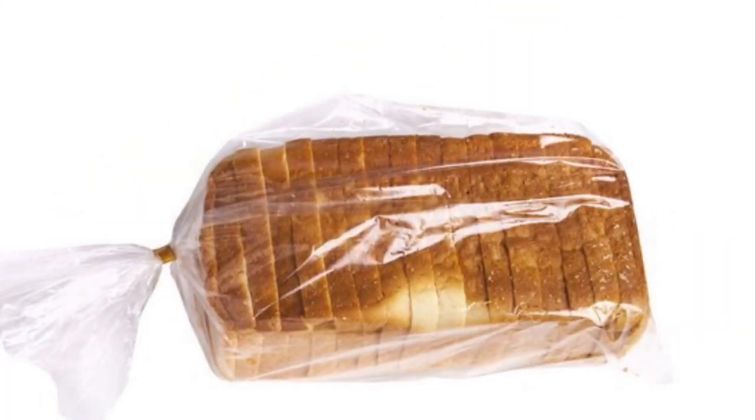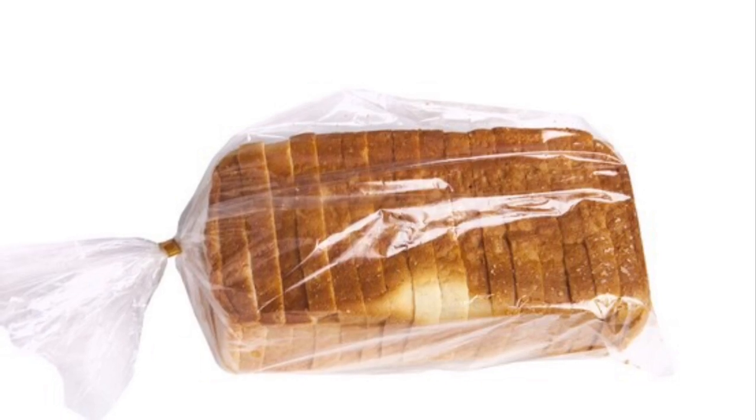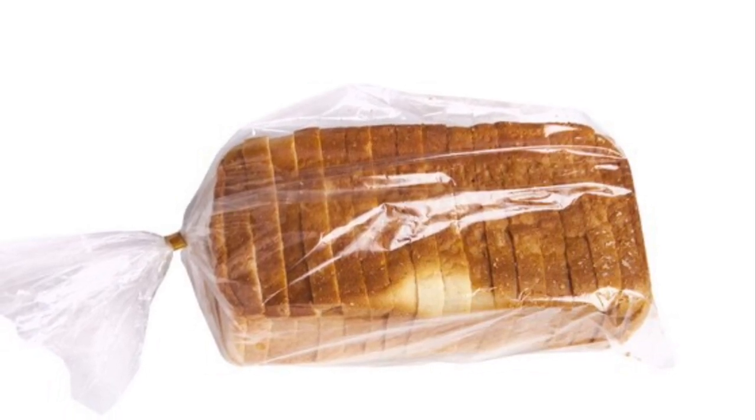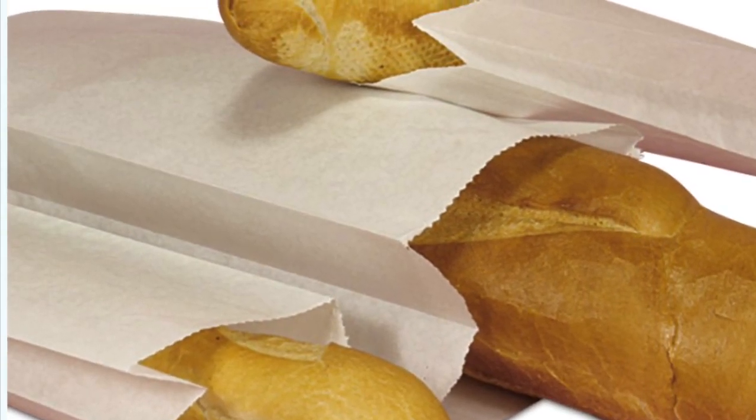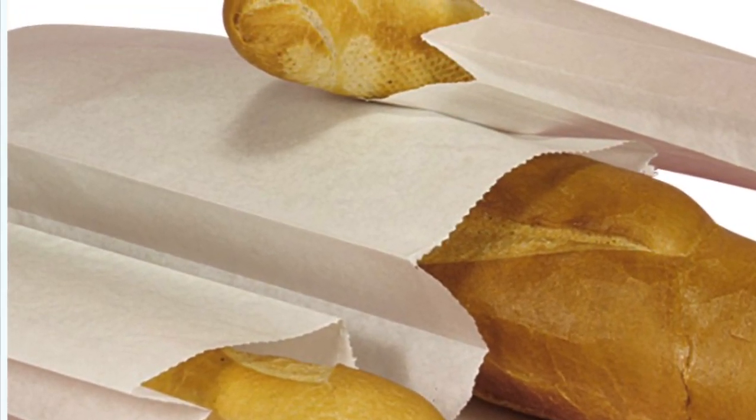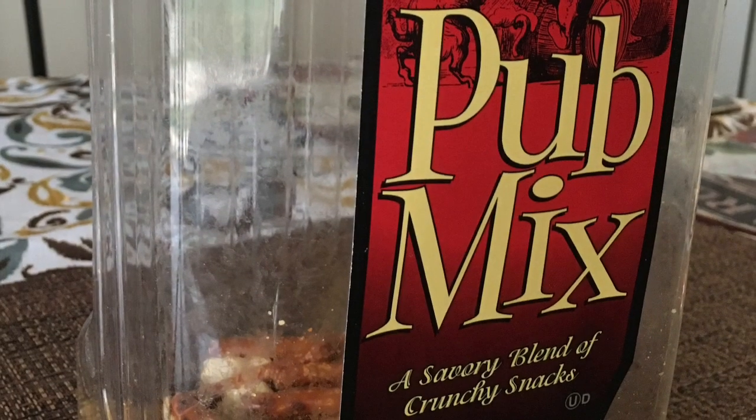Next let's talk about bread. The plastic used to wrap the bread is not recyclable. Instead we should buy it fresh from the bakery and get paper packaging instead. This is easily recyclable and good for the environment.